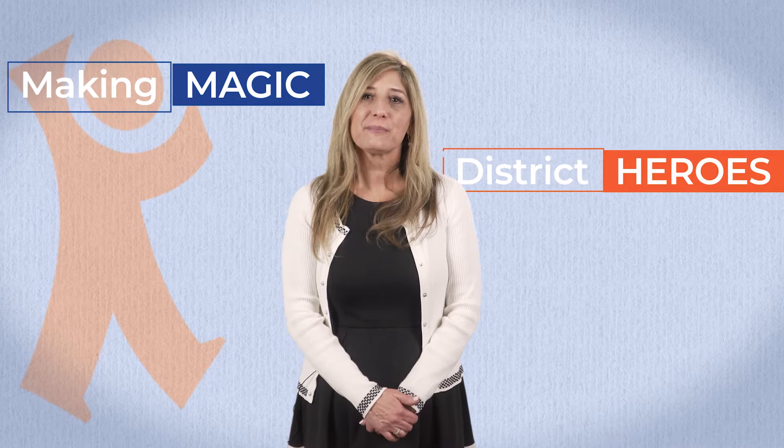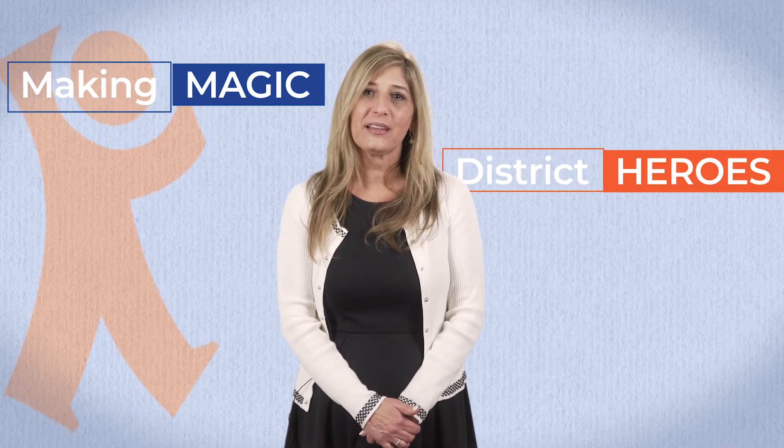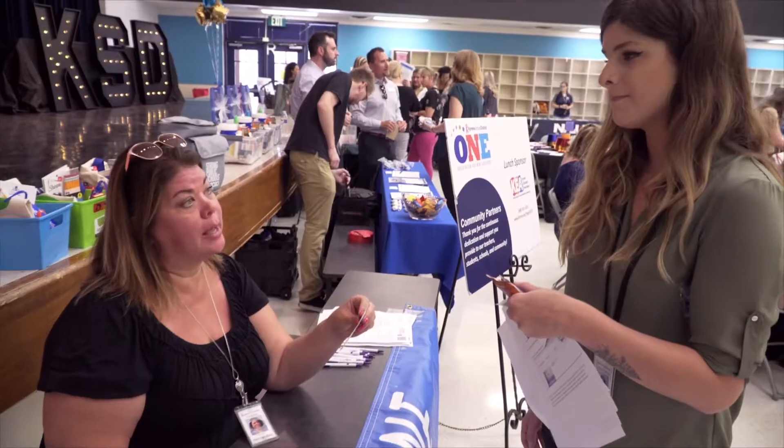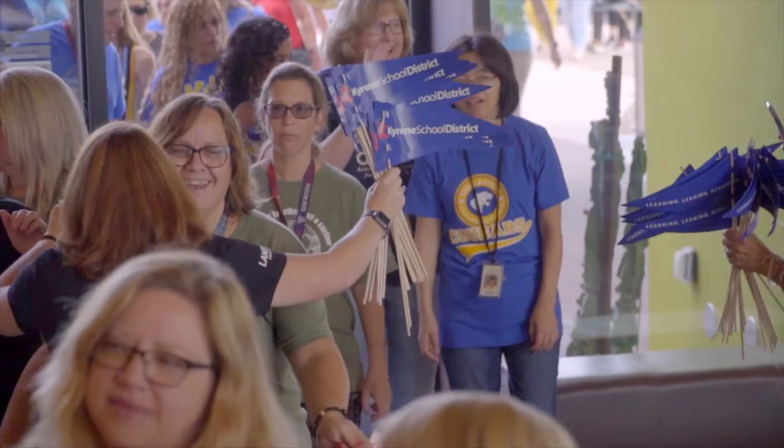Hello, I'm Kyrene Superintendent Laura Tenya. From the teachers making magic in our classrooms to the heroes among our support staff who keep it all running, there is so much about Kyrene that many people never get to see. So I'm shining a spotlight on the people, places, and programs that make Kyrene so exceptional.